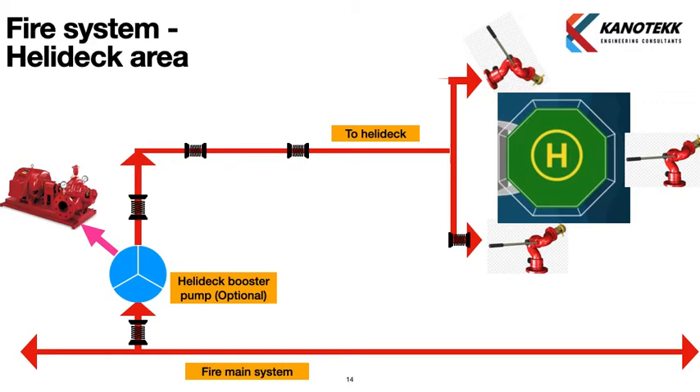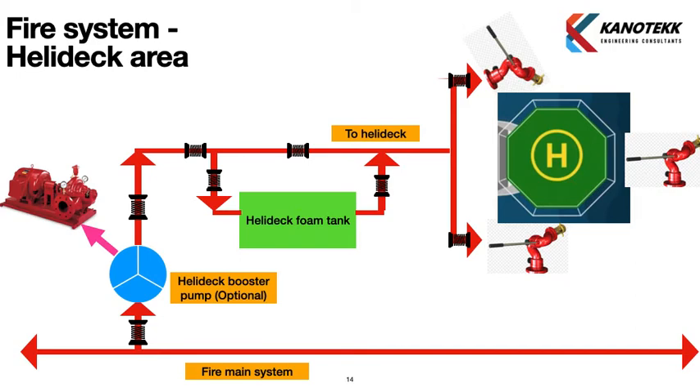A heli deck foam tank is installed to meet this requirement. During firefighting, foam is mixed with sea water and sprayed through either fire monitors or the deck integrated firefighting system. The foam tank holds sufficient quantity for approximately four to five minutes of operation. Three percent aqueous film-forming foam (AFFF) is most commonly used due to its cost-effectiveness, though one percent AFFF is also available and allows a smaller foam tank.